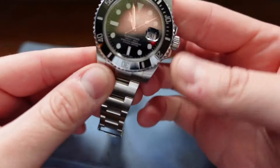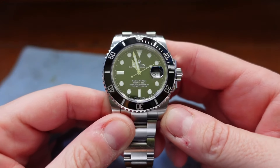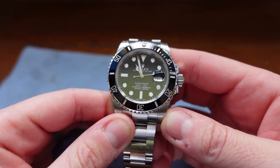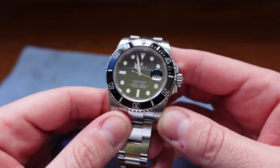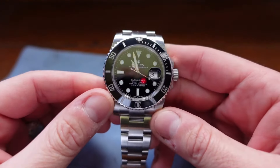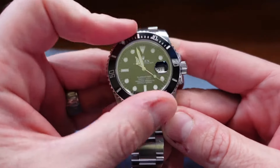Here we are with the most iconic watch ever made — hands down for me. It is opinion, my opinion, but I think it's a popular opinion as well. People just fawn over this watch and I can see why. It's just a stunning bit of kit.